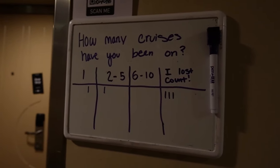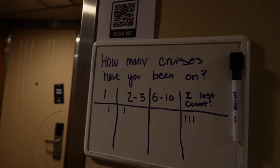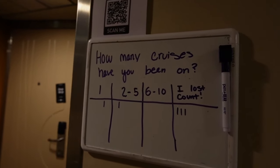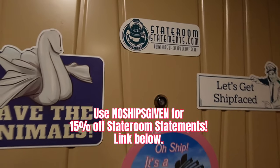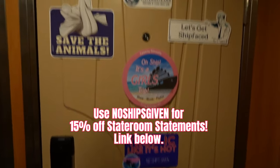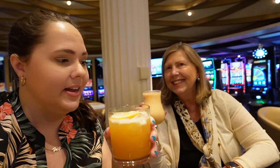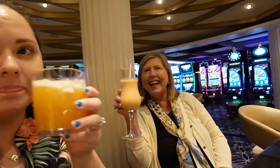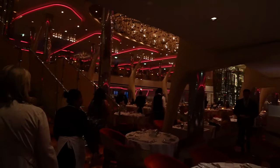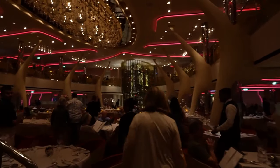We put up our first poll on the whiteboard and got a couple of responses. We also decorated our door and got our Stateroom Statements magnets — always thankful for their support, so cute! First night in the casino — it's so pink and wow.